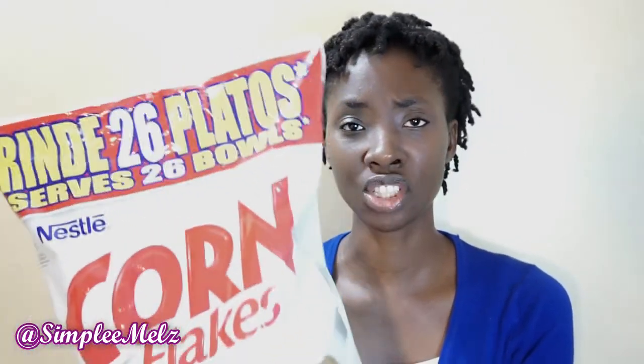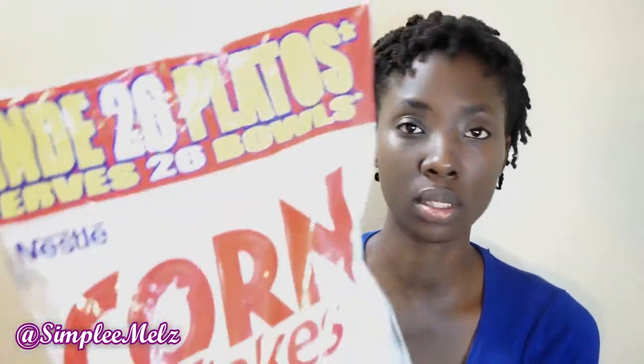The size of the Nestle Corn Flakes is 800 grams, and I think this is a special bonus pack. As you can see, it says it serves 26. They have different sizes and also come in boxes, but the pack gives a better deal.